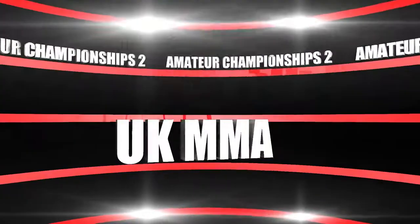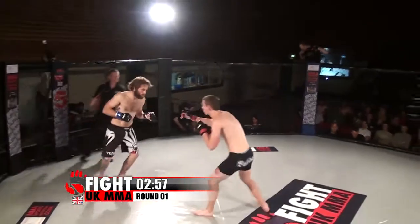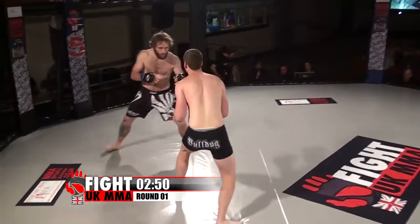This welterweight contest is fought over three three-minute rounds. So here we go ladies and gentlemen, Fight UK Amateur Championships 2. I'm Ben Cartlidge, and with me is the Maverick himself, Lloyd Clarkson. We have 20 fantastic amateur bouts, starting off with Lee Warner in the black and white Venom trunks against Joe Davis in the plain black shorts. That's right Ben, we're straight into the action with a welterweight bout.